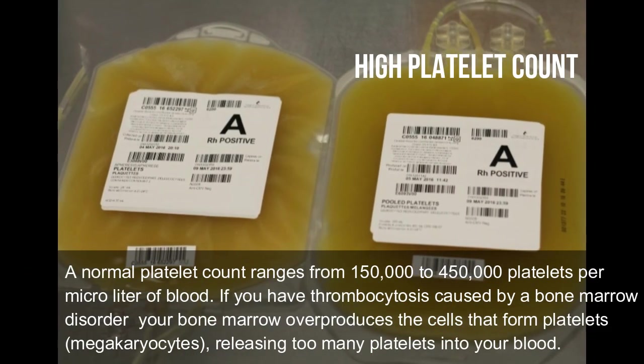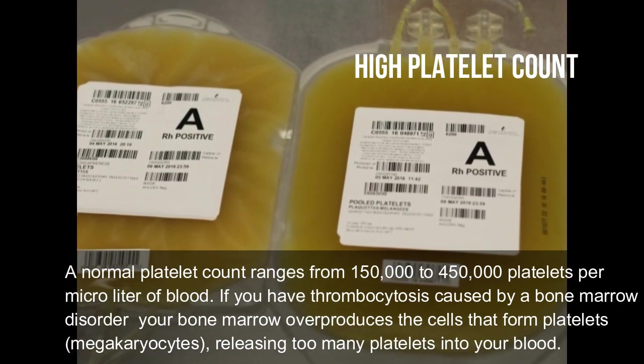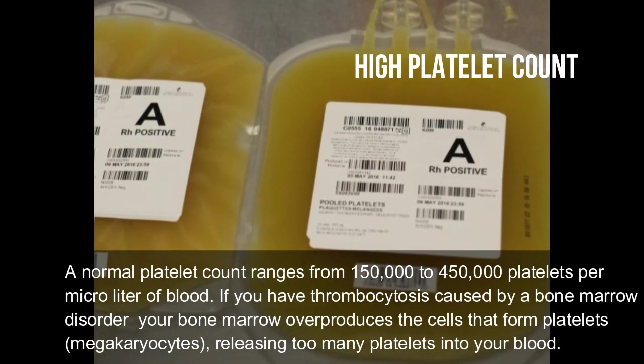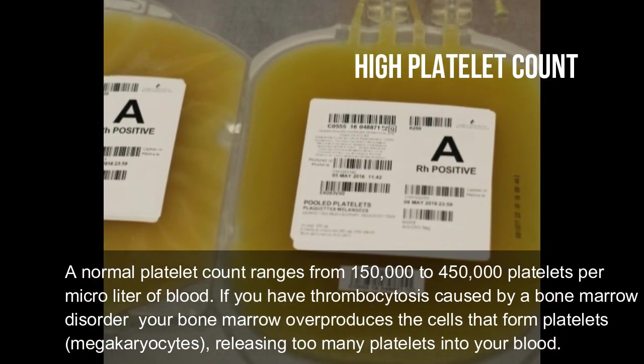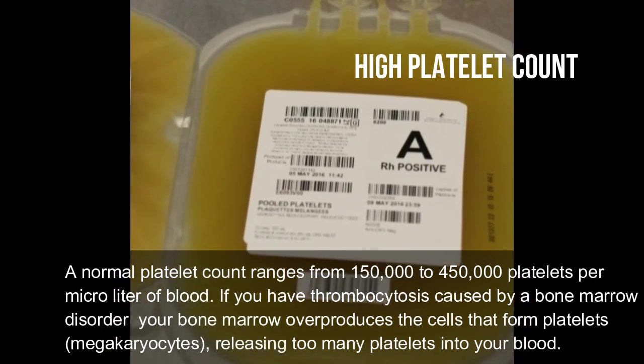What does it mean if your platelet count is high? If you have thrombocytosis caused by a bone marrow disorder, your bone marrow overproduces the cells that form platelets — called megakaryocytes — releasing too many platelets into your blood.